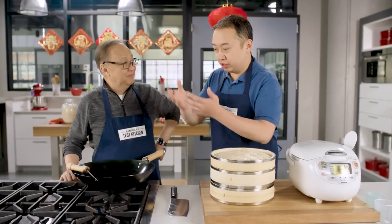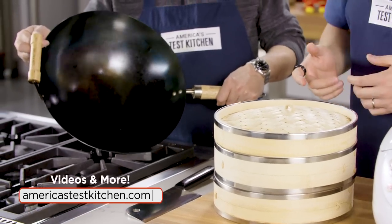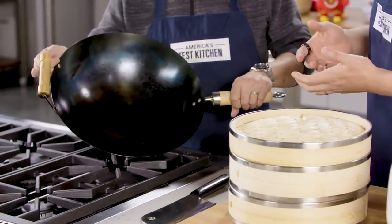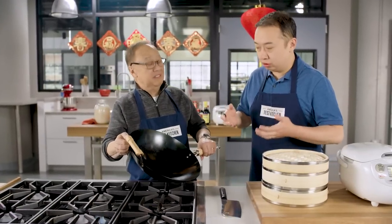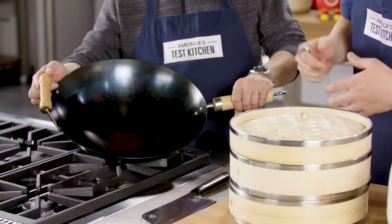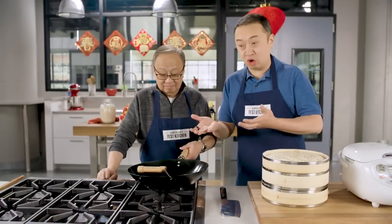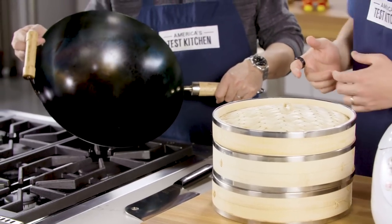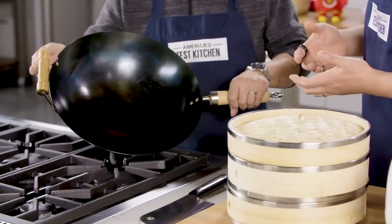We're going to start off with the wok — you're definitely going to need a wok. This is the Taylor & Ng 14-inch carbon steel wok. What we really like about this wok is it's really lightweight, it's durable, and it comes pre-seasoned. You can see this hue of blue, but as you cook it, it's going to turn black. We find that food does not really stick in this carbon steel wok, and it's just a great size for cooking for a family. We really love this wok — 14-inch from Taylor & Ng.